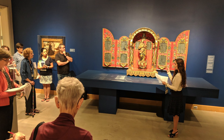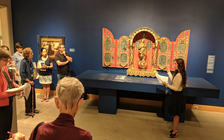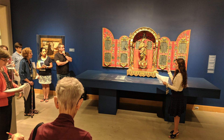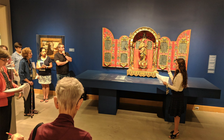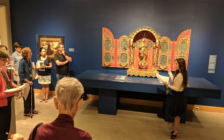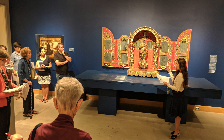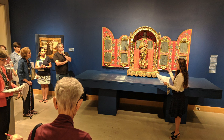Many of the works in this show have been promised to museums, which is really wonderful. Some are going to the Museum of Fine Arts in Boston, some to the Denver Art Museum — where the curator who did this show is now the curator of Spanish colonial art — and a large number are going to the Blanton Museum in Austin, Texas.